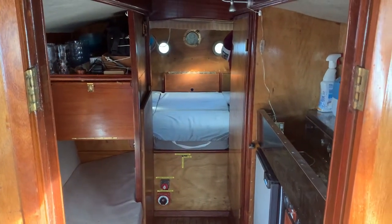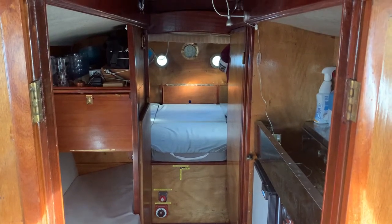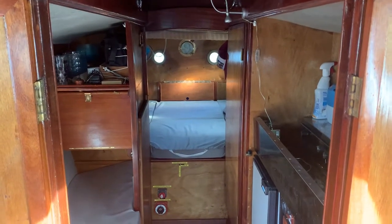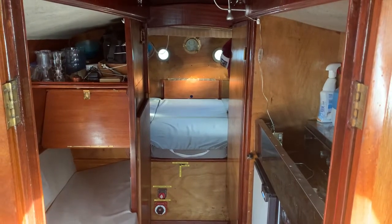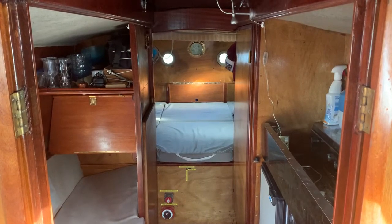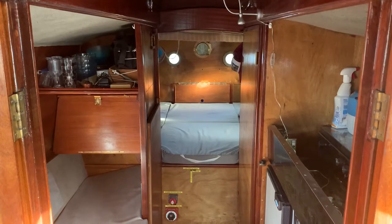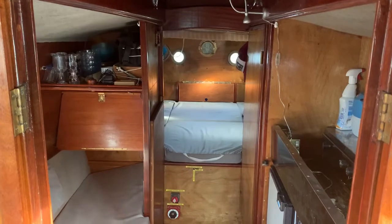Hello, I'm Suzanne McDonald from Boatshed Medway. Today I have the delight of looking at this 1936 wooden motorboat. She was built by McGrew and Co, a very renowned boat builder. The current owner has owned her since 2001 and has had extensive work carried out on her, including a new Vetus 25 horsepower engine fitted around 2002. Full written details are available at www.boatshedmedway.com.